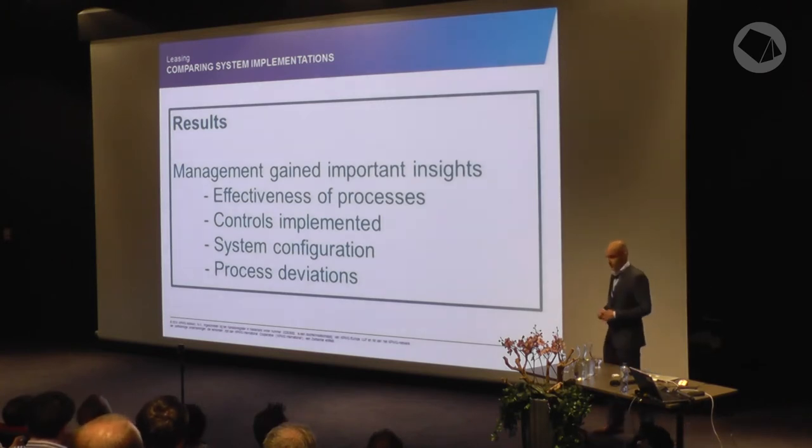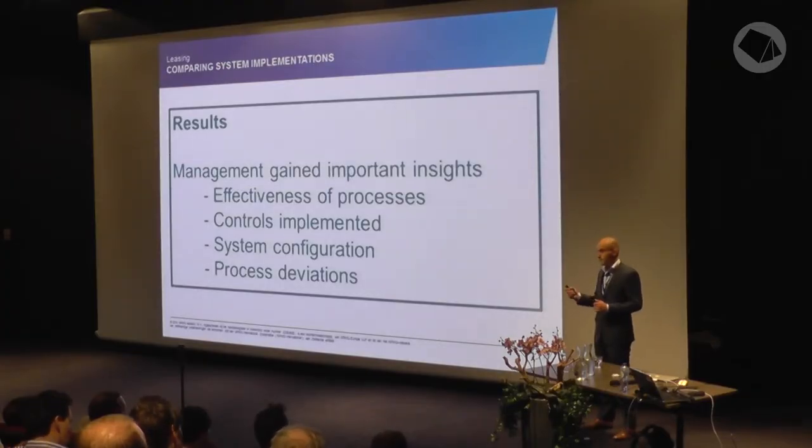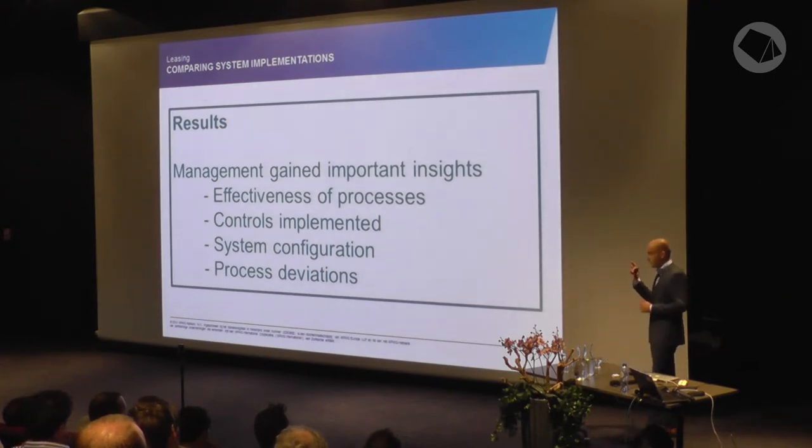The results gave management insights into the effectiveness of the process. They could see what was missing and what was going right. We also checked whether the controls were implemented correctly and gave assurance about control quality and system configuration. Although the processes looked very different, the controls all worked due to the shared back office. We did find some process deviations which we discussed with the client, and most of the time they could explain them.